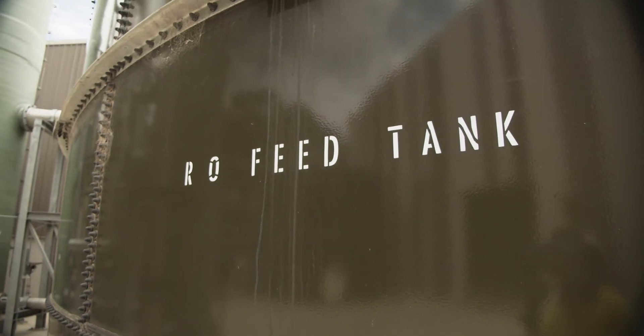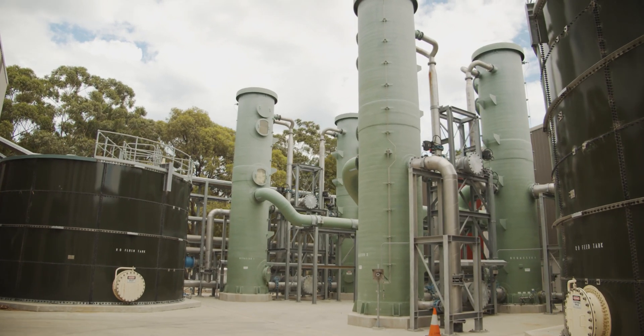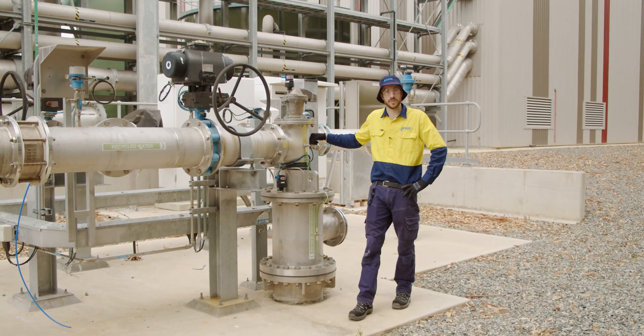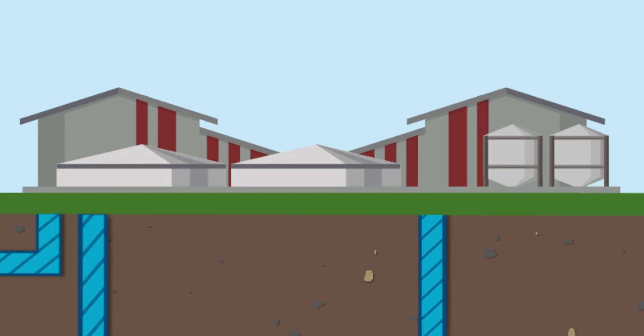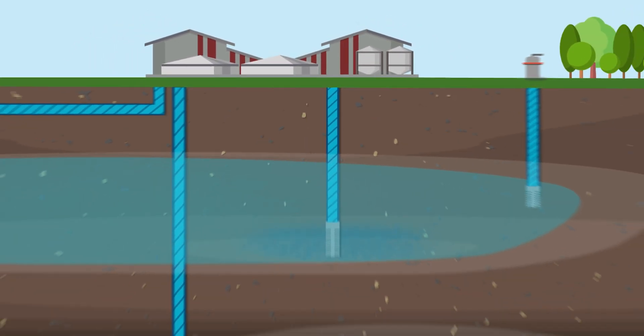Once the water has been through all three stages, it is ready to be pumped underground by a recharge bore. At Benyup, the recycled water is injected into two separate aquifers, both directly below the plant. One is called the Leederville aquifer and the deeper aquifer, the Yarragadee.